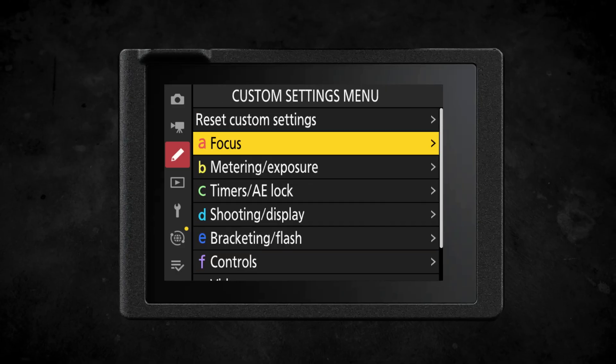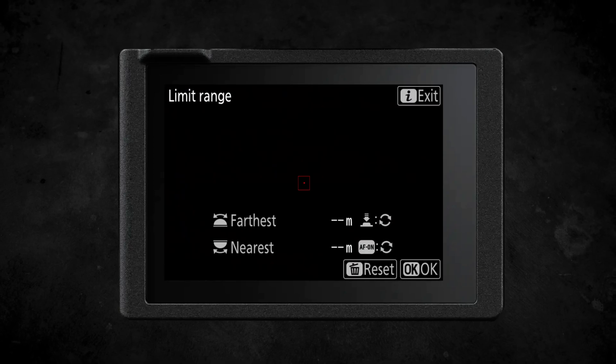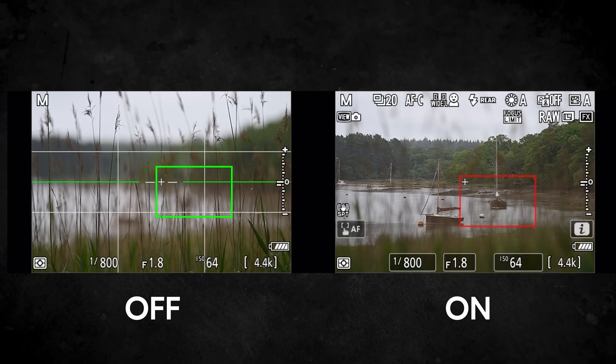In-body focus limiter is a new setting that allows you to specifically choose exactly where you want your camera to focus. You can set a minimum or maximum distance, so if there's something in your foreground that's distracting to your focusing system the camera will effectively ignore it, or if something in your background is distracting, you can set the distance so the camera only focuses within the range you've given it.